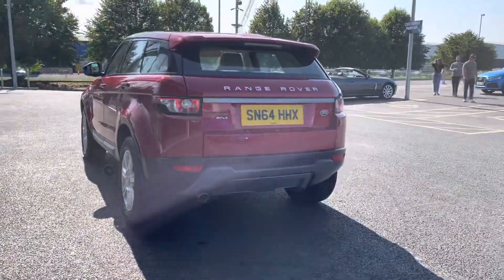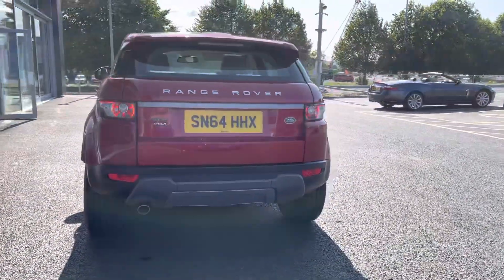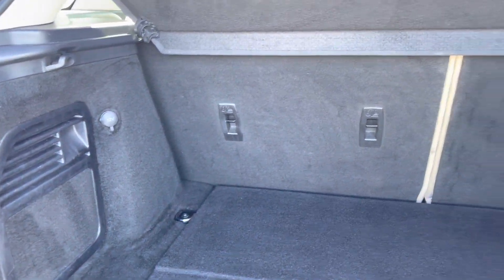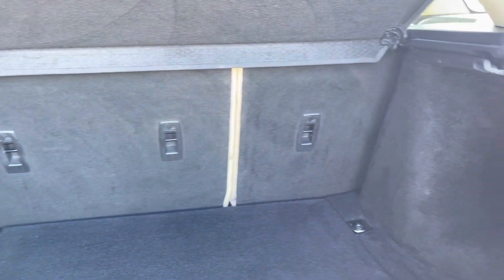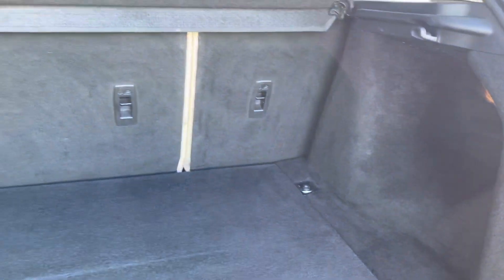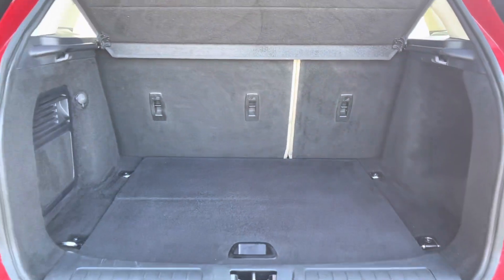Moving around to the rear of the car, you can see you have the grey detailing across the back. And moving into the boot, you can see it is extremely spacious in here. Your rear seats do fold down as well if any extra room is needed and you have plenty of attachment points for securing things in the boot.